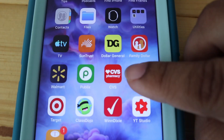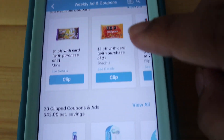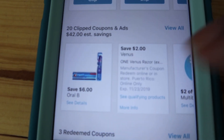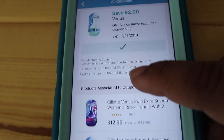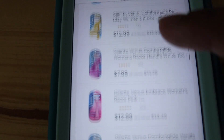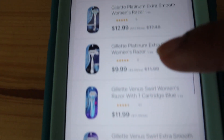To verify a coupon, just open up your Walgreens app and locate the coupon you're interested in. Click on it, then click on that 'more info' tab — it's going to open it up and show you on the bottom more products associated with this coupon. That way you make sure your coupon qualifies for the item you're interested in buying.